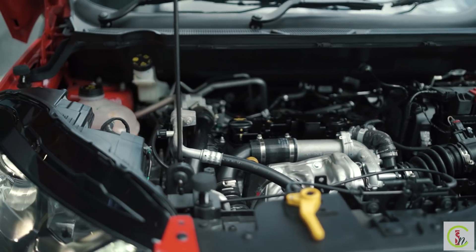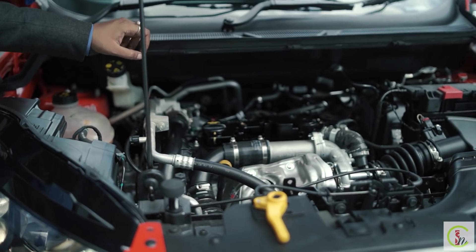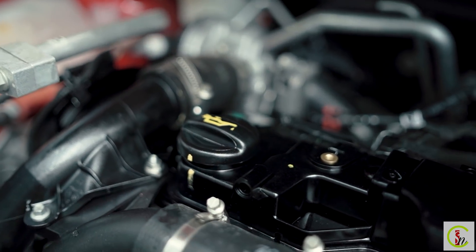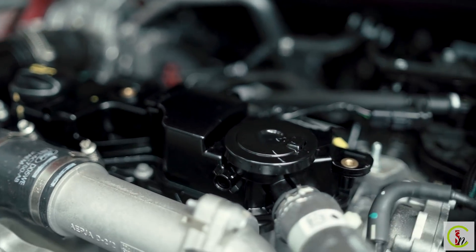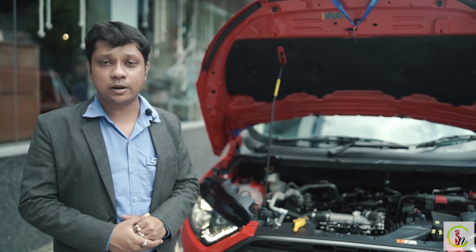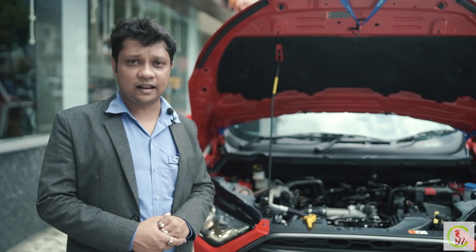This is the petrol engine — it's a three-cylinder engine and will give you almost 15.9 km per litre mileage. With the 6-speed automatic transmission available on the petrol engine, you get 14.7 km per litre. The diesel engine produces almost 21.9 km per litre mileage.